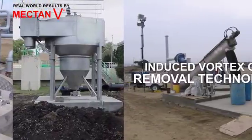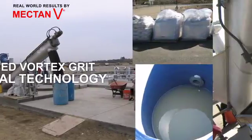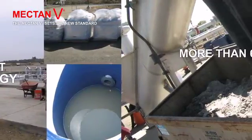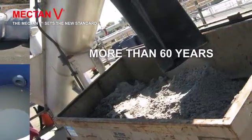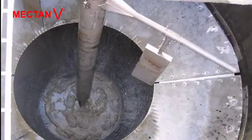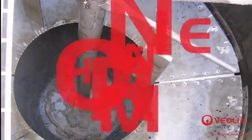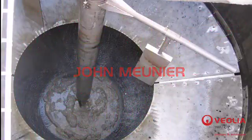The Mectan V is setting the new standard for induced vortex grit removal technology. Best of all, the Mectan V is backed by more than 60 years of John Meunier's superior engineering, expertise, support, service and control integration.